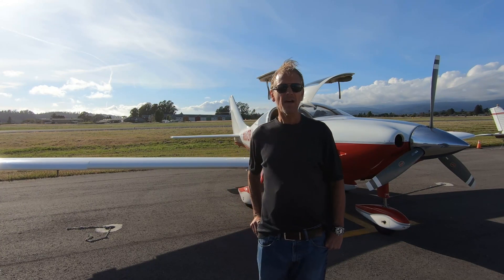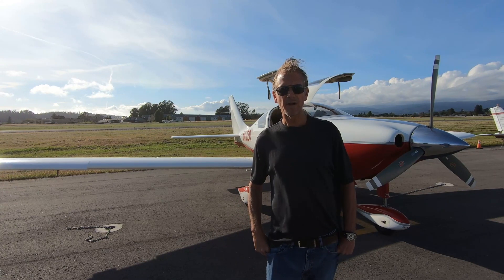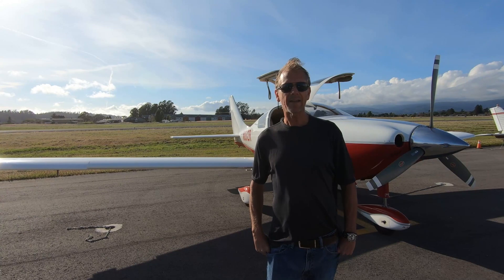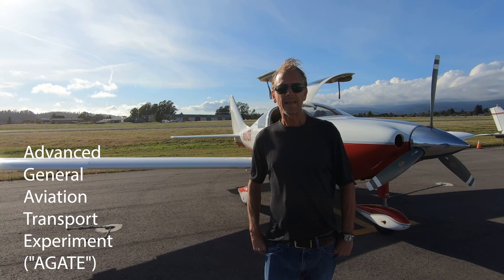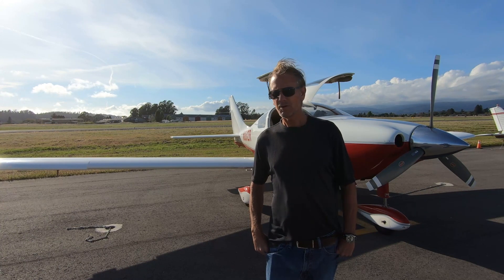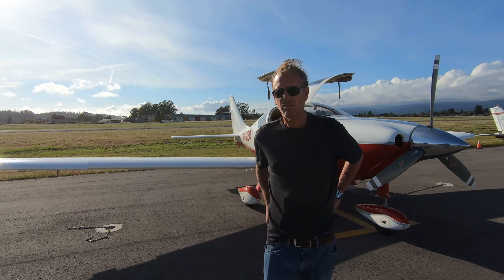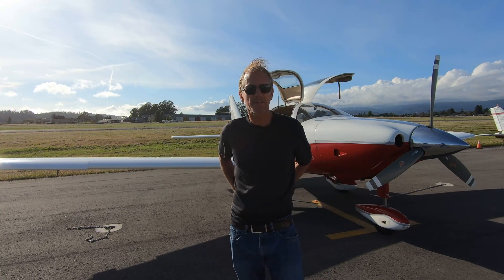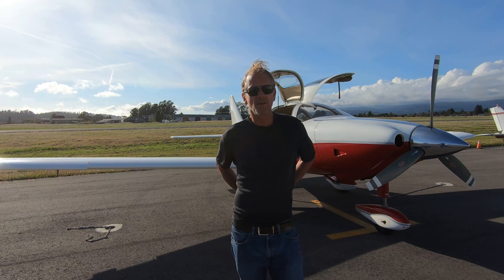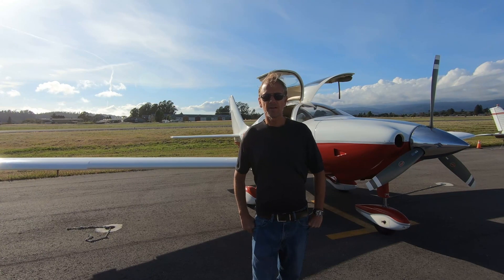Interestingly, the design and aerodynamics of the plane came from a NASA research program called AGATE — the Advanced General Aviation Transport Experiment — a program put in place to help general aviation when sales were slow. This is also how Cirrus's SR-20 and SR-22 were developed, using some of the aerodynamics from the NASA AGATE program.